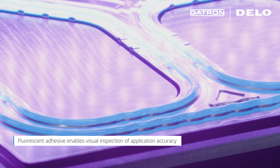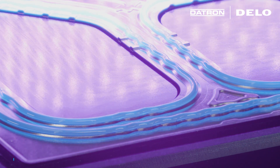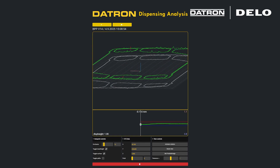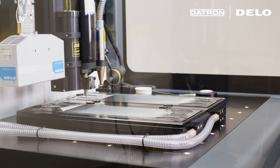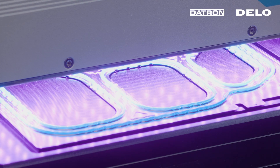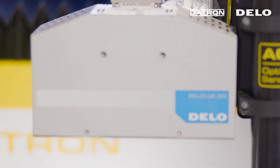Furthermore, the fluorescent adhesive enables visual inspection of the application accuracy, allowing errors to be detected at an early stage and ensuring a reliable, high-quality process. The adhesive cures within a few seconds, thanks to state-of-the-art UV curing technology.